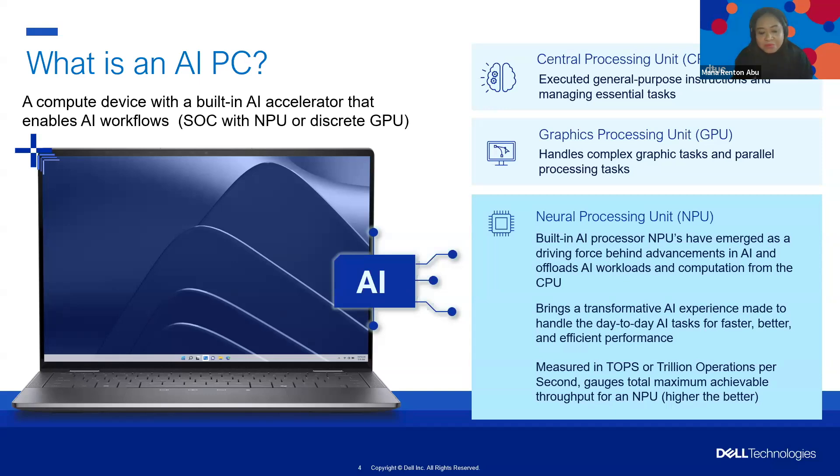If you look at the journey and evolution of AI PCs, the architecture of PCs hasn't really changed in a few years. Traditional PCs have primarily relied on CPUs and GPUs to boost performance. These components are great for general compute tasks, but they can encounter limitations when tackling the demanding workloads of AI applications. This is where the NPU comes in — the neural processing unit. NPUs are specialized processors designed specifically for neural network operations, bringing an unprecedented level of efficiency and capability.